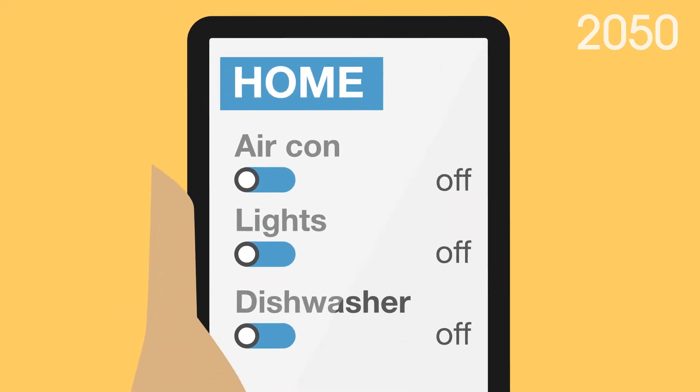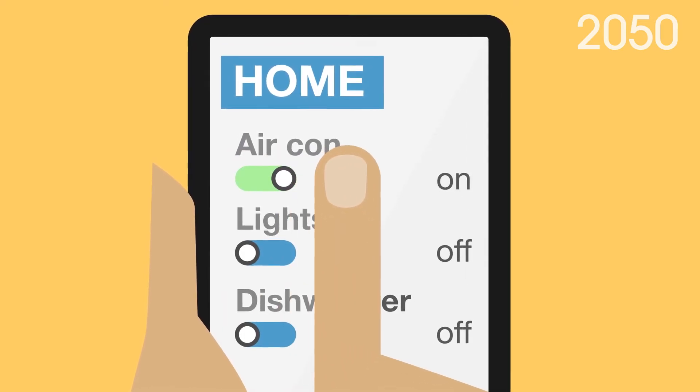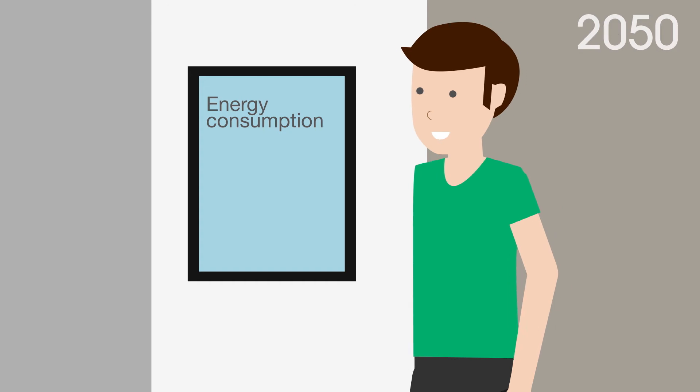One of your guests is preparing to leave soon, so uses an app on their smartphone to switch on the air conditioning in their home to ensure it's a comfortable temperature for when they arrive.